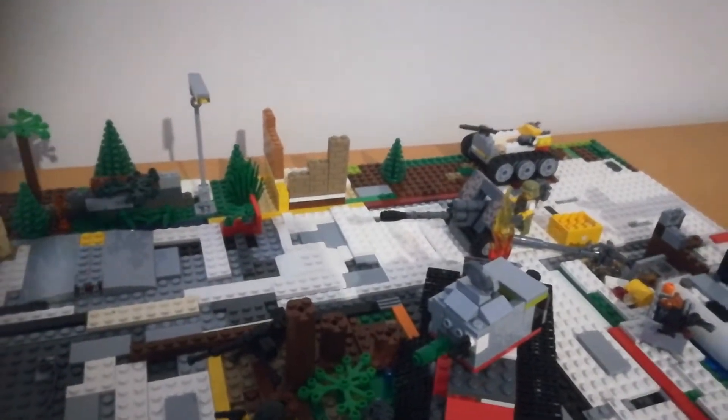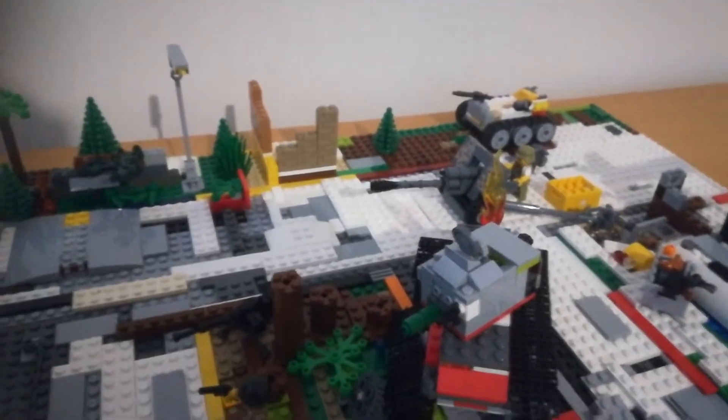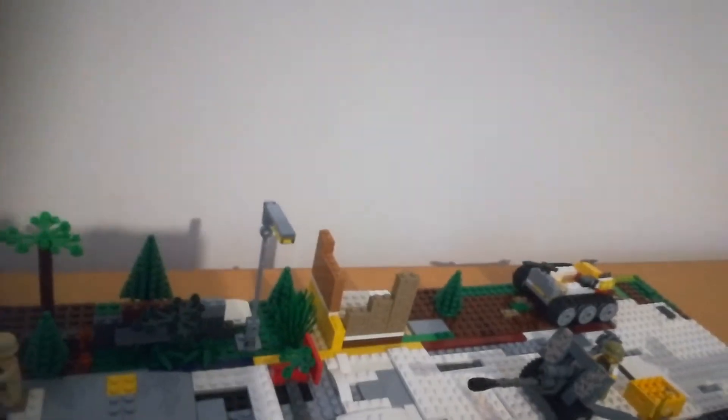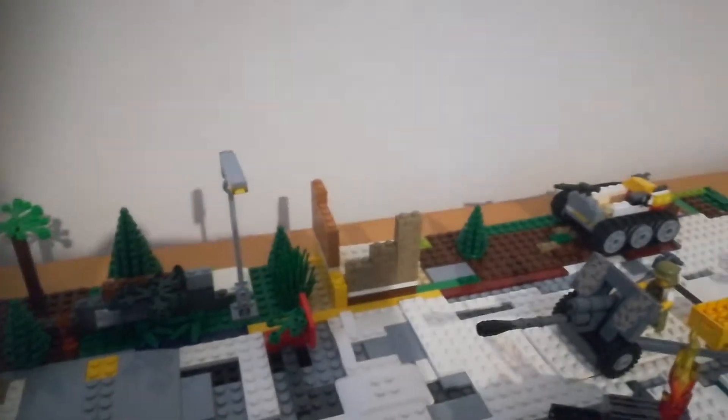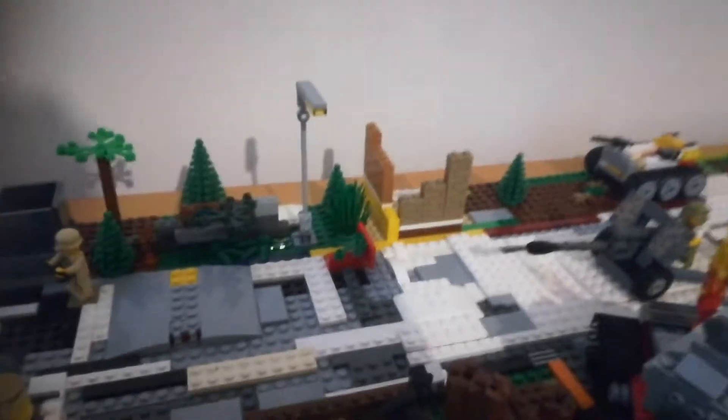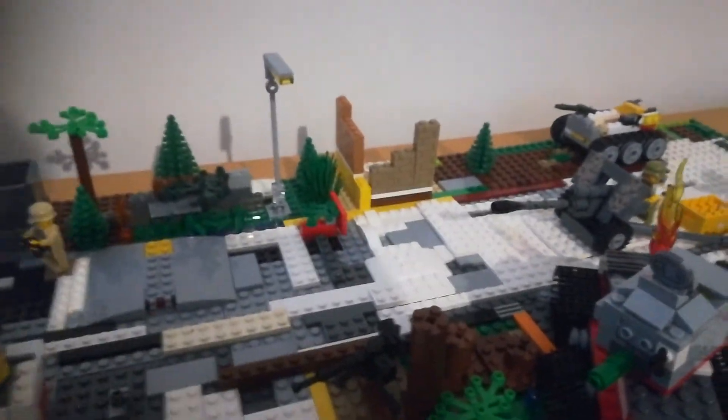This is an early morning video, which is why I'm in my dressing gown. It's early morning so I thought I might as well do a YouTube video. This is just an update on my city.